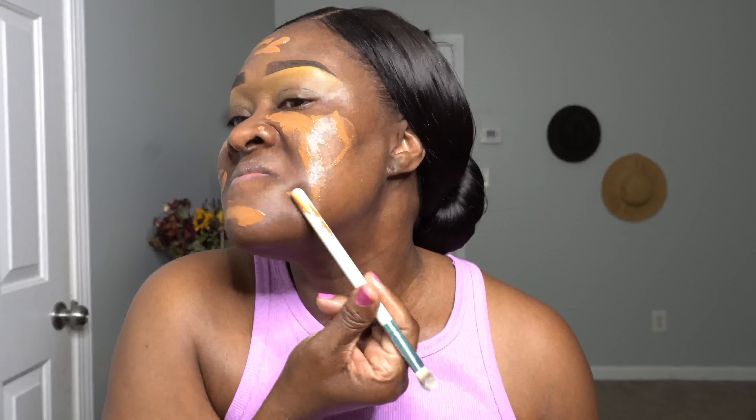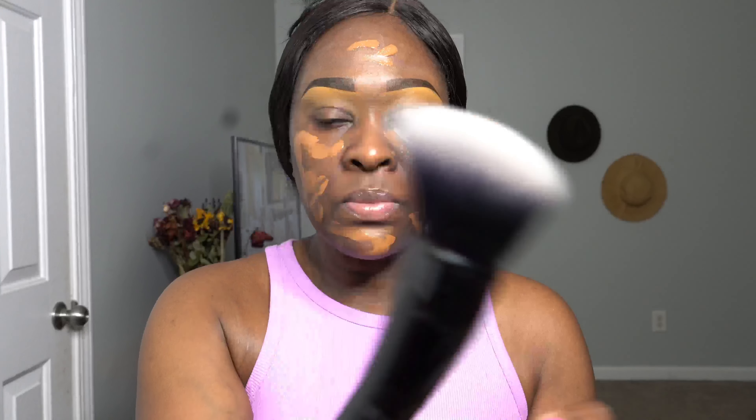When it comes to the foundation, you don't want to look too cakey — you just want a flawless base. I'm going to get a nice flat brush, the ELF sculpting brush, and I'm just going to blend that in.